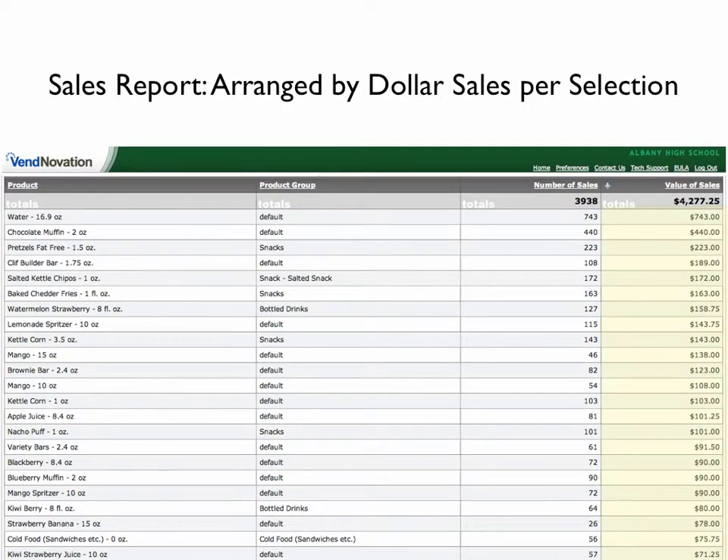This next sample report highlights those sales on the basis of the individual revenue each selection earned for that same month of May. Note the next-to-last selection, which is sandwiches — 56 sandwiches were sold in the month of May, along with juices, kettle corn, fat-free pretzels, muffins, water, etc.